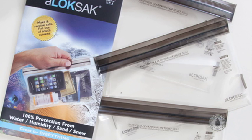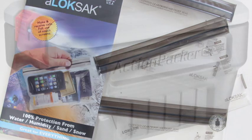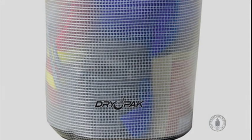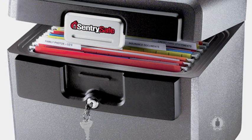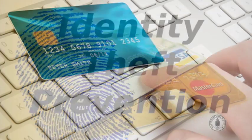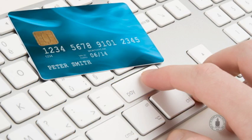In some cases, you may be able to protect valuables such as keepsakes in waterproof containers available in sporting goods or hardware stores. For smaller items, a flood and fireproof home safe may provide temporary protection. Take precautions to protect yourself from identity theft when you create backup systems to store critical information.